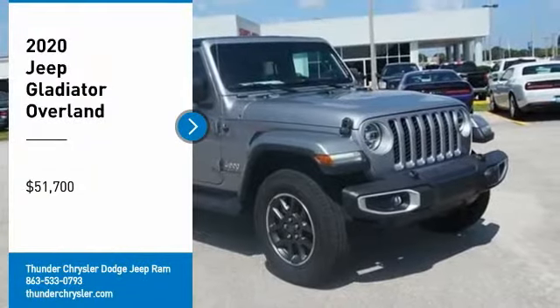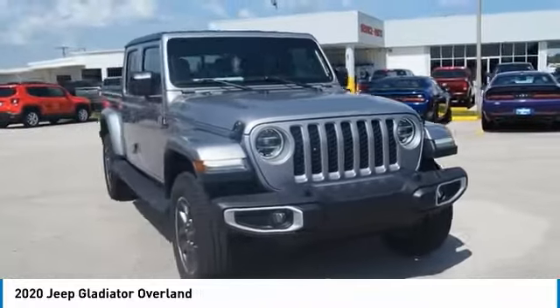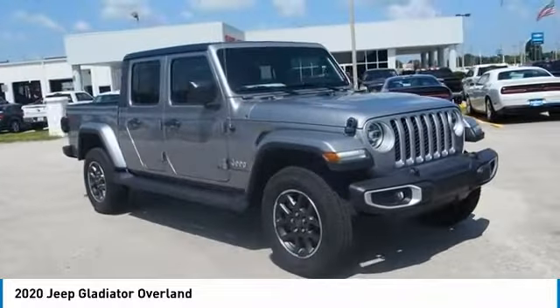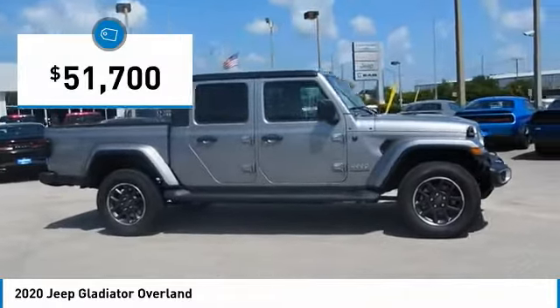Don't miss this great vehicle. It's equipped with great features. You want to take this vehicle home? Make a great choice today. Visit the dealership today and see this vehicle firsthand. And is priced below $55,000.